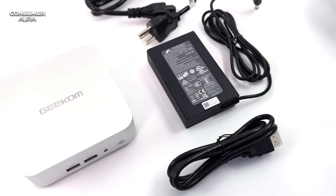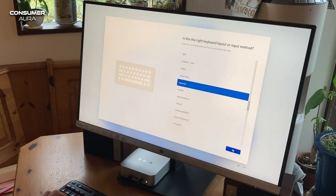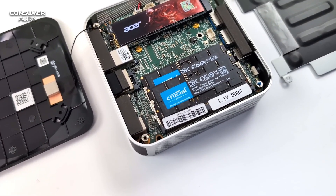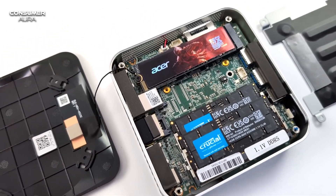Moreover, this mini PC can be connected to an eGPU or external storage via USB 4 supporting 40 Gbps bandwidth. It supports 4K on four different displays and 8K resolution on a single display.